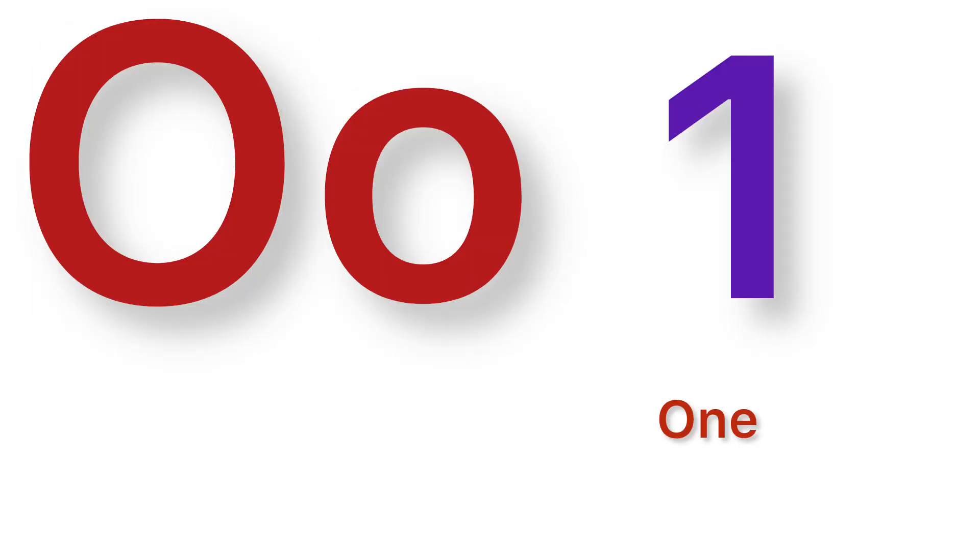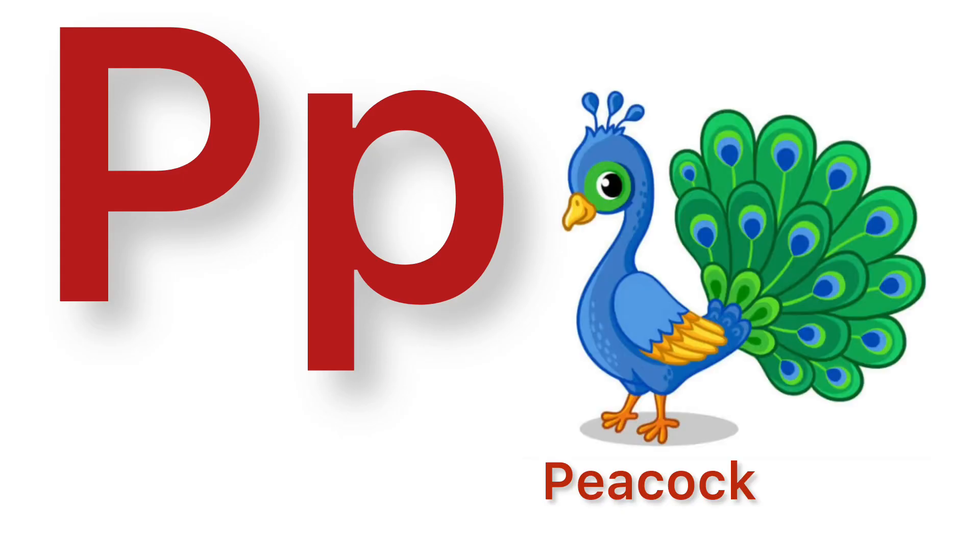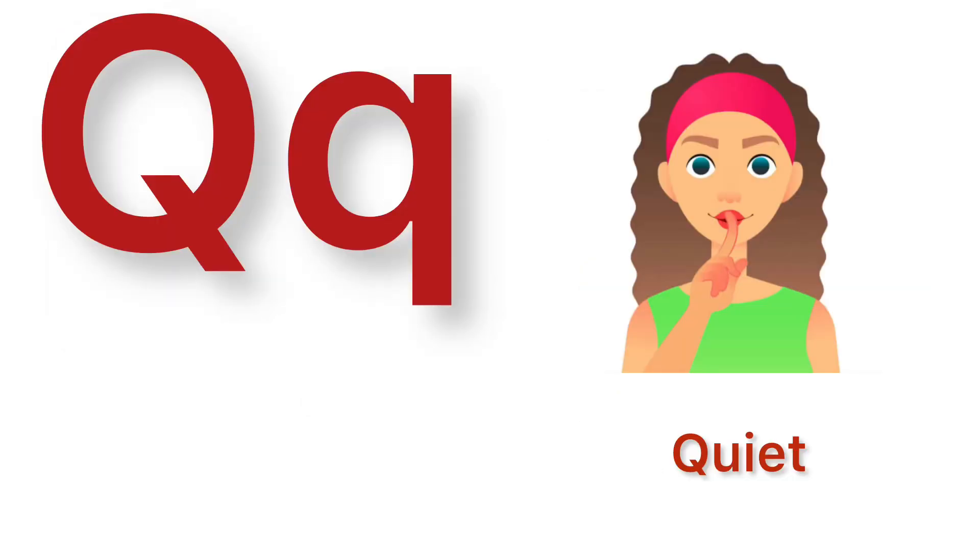O. O for one. P. P for peacock. Q. Q for quiet.